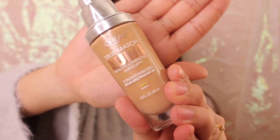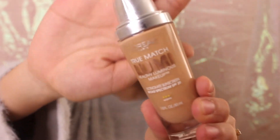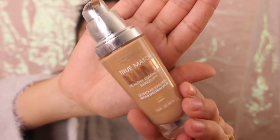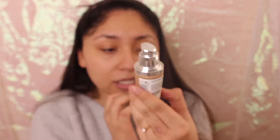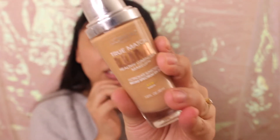For my foundation, I'm using the L'Oreal Trimage Lumi. If you have dry skin, especially during the winter, and you want a little more glow, this is a drugstore favorite. You gotta get this because it will give you such a healthy glow and it really lasts a long time. This is my recommendation for dry skin. I'm in shade W6 — Sun Beige in the warm category.